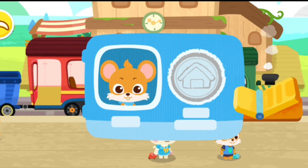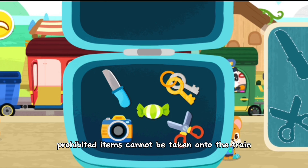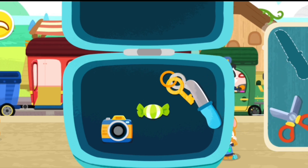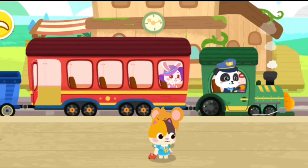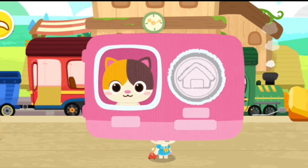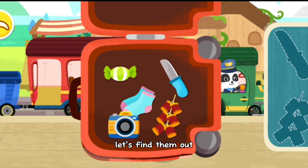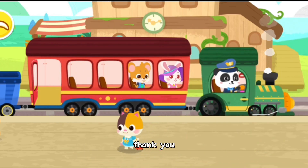It's my ticket. Prohibited items cannot be taken onto the train. Let's find them out. Scissors. Nice. Thank you. My ticket. Here's my ticket. Prohibited items cannot be taken onto the train. Let's find them out. Nice. Thank you.